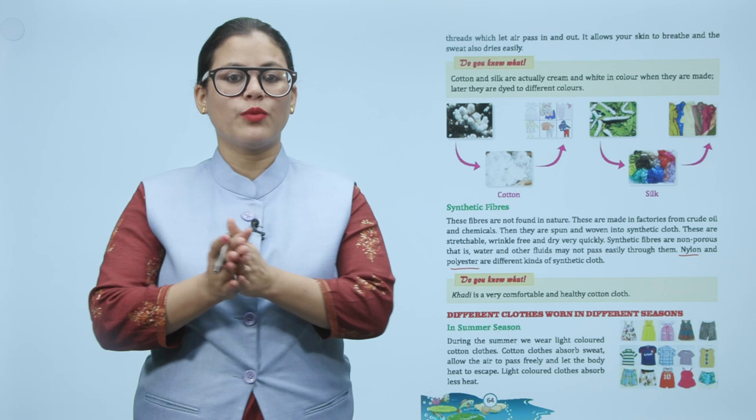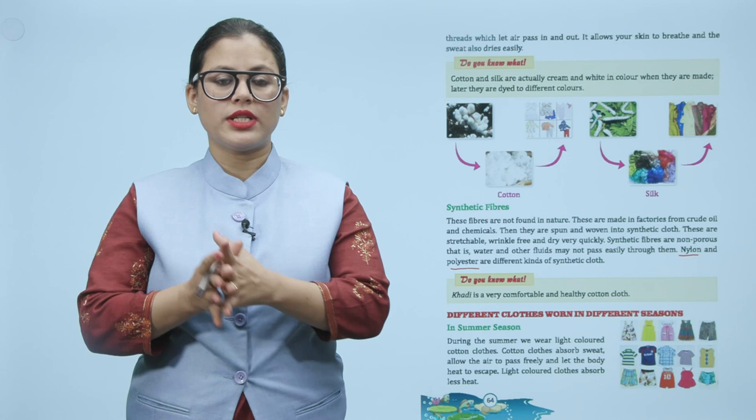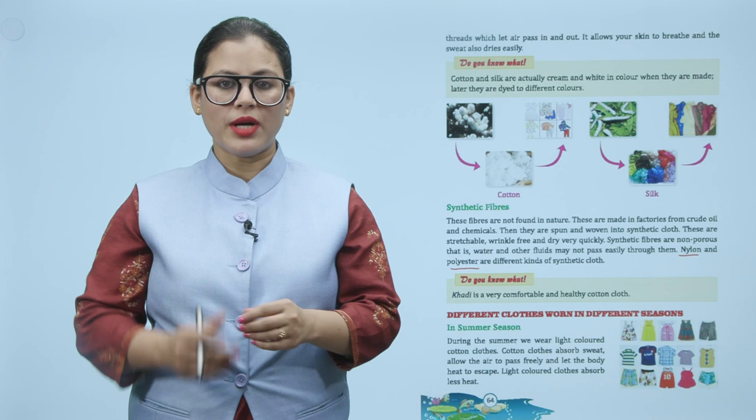Different clothes are worn in different seasons. In summer season, we wear light-colored cotton clothes. Cotton clothes absorb sweat, allow the air to pass freely, and let the body heat escape.